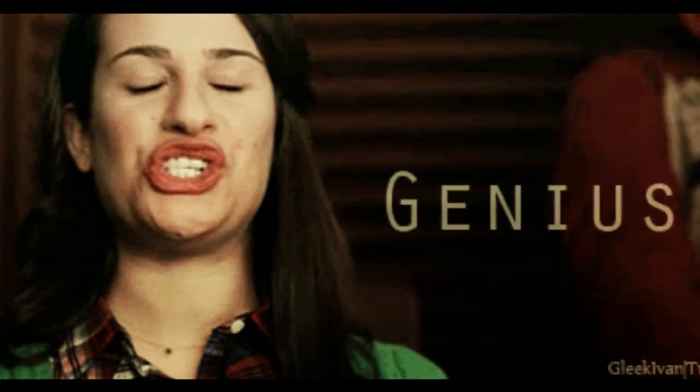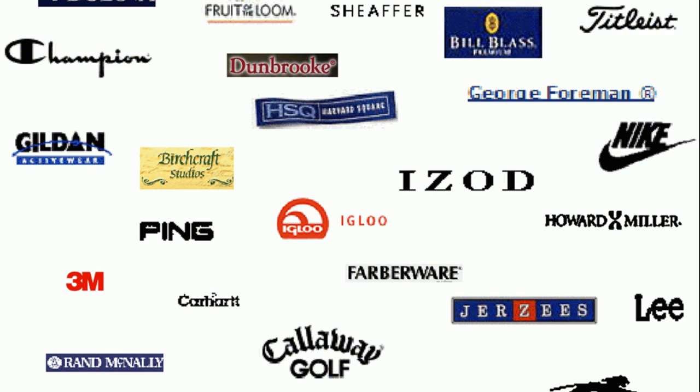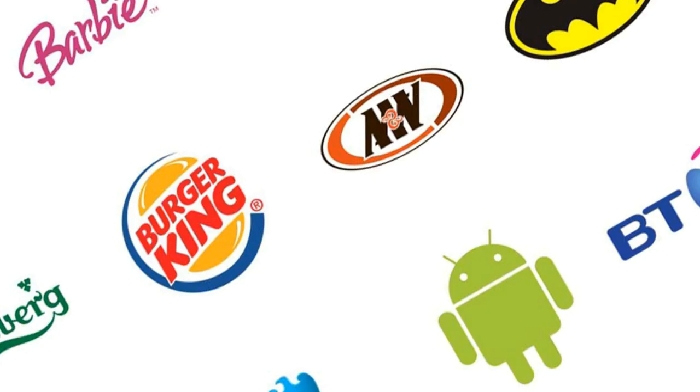Only a genius can get over 70% on these brand logos. This video has a number of different logos, both new and old, that have been slightly modified and are really difficult to solve. It will take a true genius to gain over 70%.